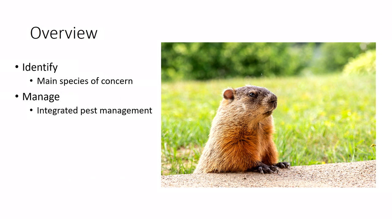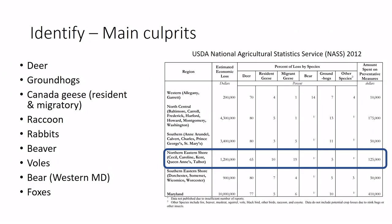Here are the culprits you might find in Maryland and on the Eastern Shore. By far, deer are the biggest driver — a 2012 USDA study found deer account for about 80% of the damage across the state, followed by geese, then groundhogs, bear, and other species.